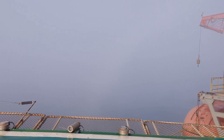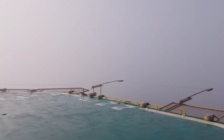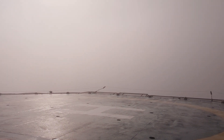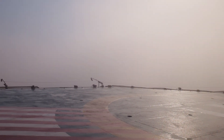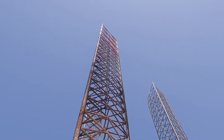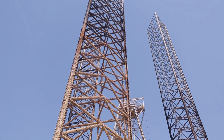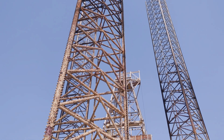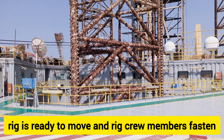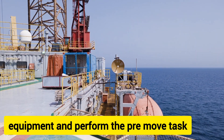Crew members jack up the legs on the other sides. The rig is ready to move — the crew has fastened equipment and performed the pre-move tasks.